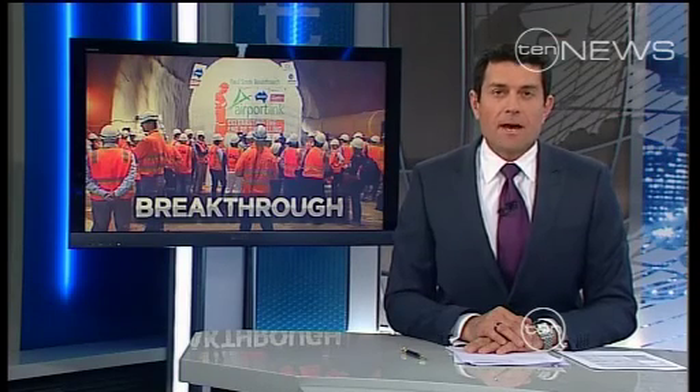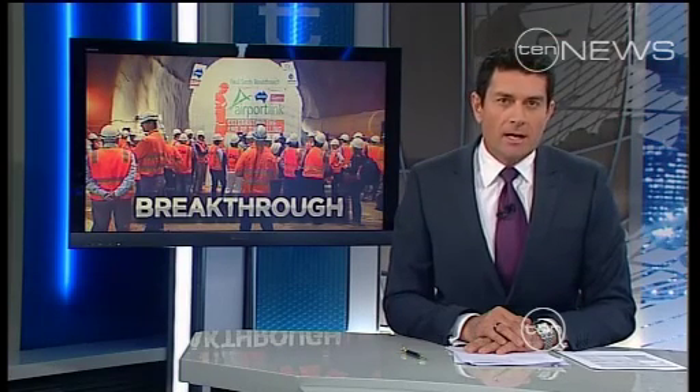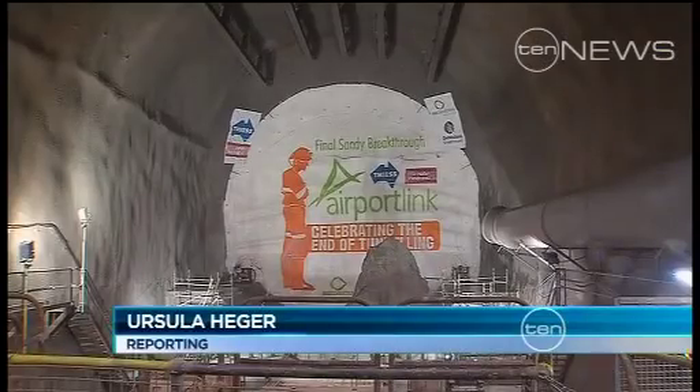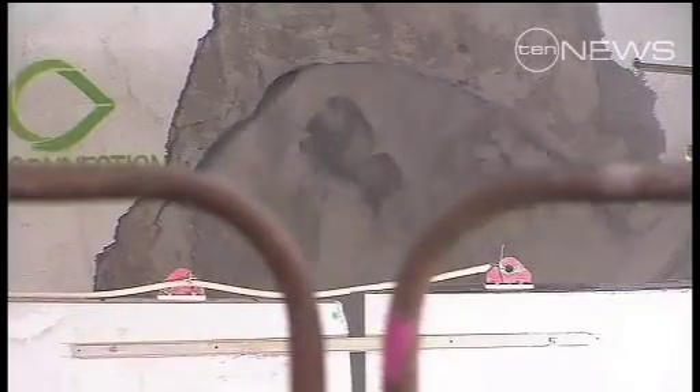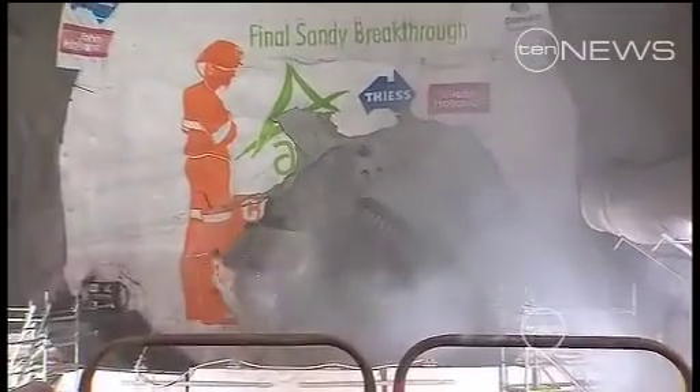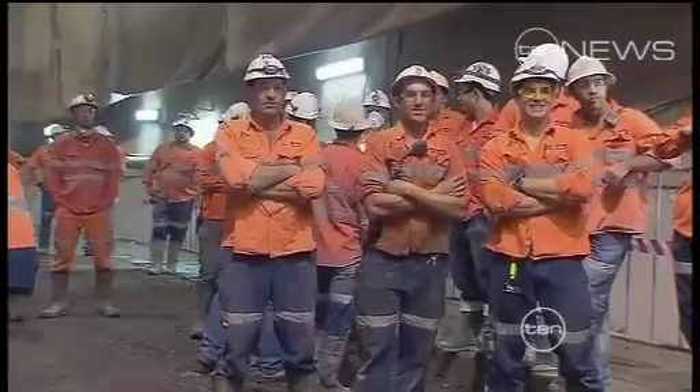The airport link tunnel is finished — the massive diggers have done their job and now will be buried underneath it. It's been a long time coming. The airport link tunnel is almost finished, the last boring machine breaking through beneath Lutwich this afternoon.